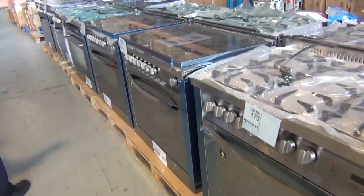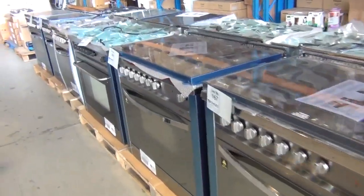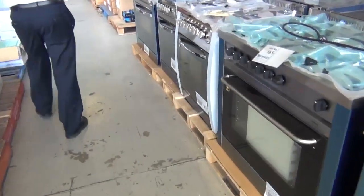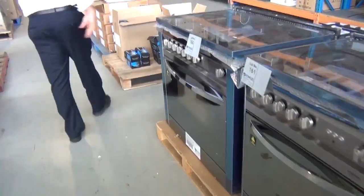Plenty of cookers across here. We've got Lofra and Technogassa — the two main ones made in Italy. I think we have 600 mil, 700 mil and 900 mil cookers tomorrow. They are absolutely beautiful. They will have a warranty, usually a three month warranty. Really nice looking units.